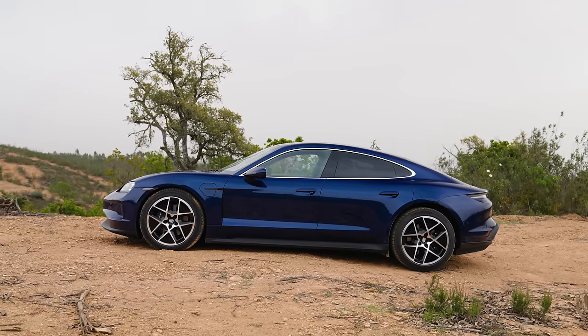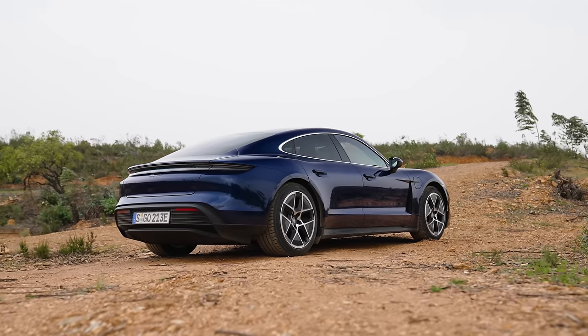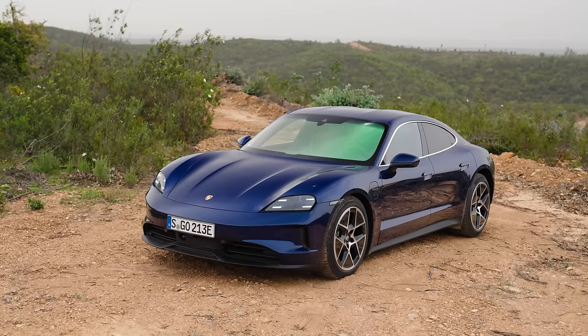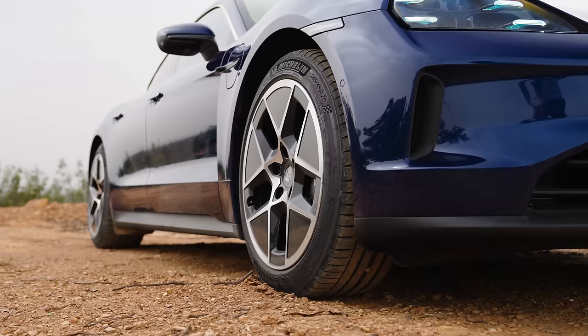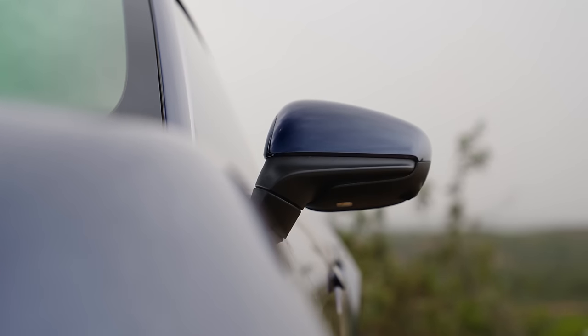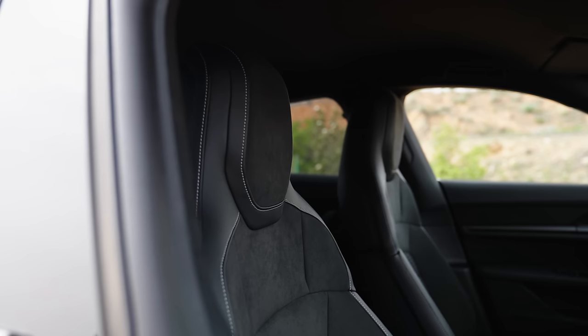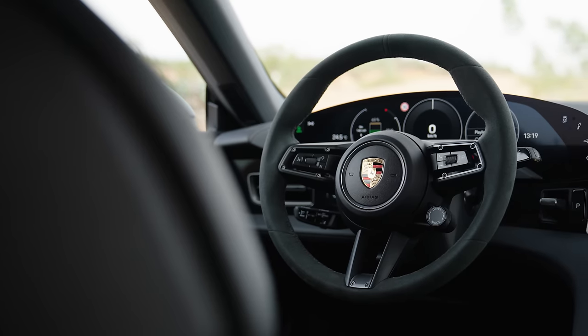So what does all of this cost you? The entry-level Taycan will set you back £86,500. Not cheap, but Porsche says it's better value and has more standard equipment, including the larger batteries, adaptive air suspension, parking assist with reverse camera, folding side mirrors, electric charge flaps on both sides, heated seats, ambient lighting, intelligent range manager, the drive mode switch and more.